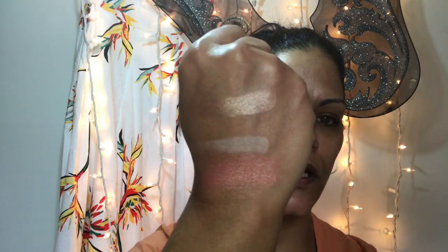Then we have the cheek tint which also works as a lip tint. It's like a peachy coral pinky color and there's no scent to it.